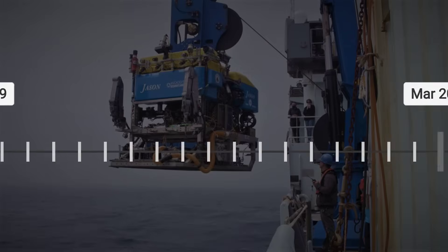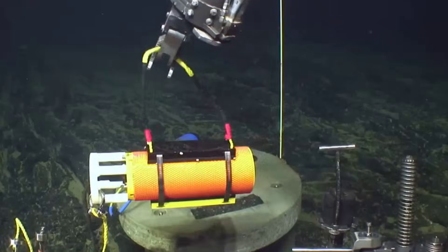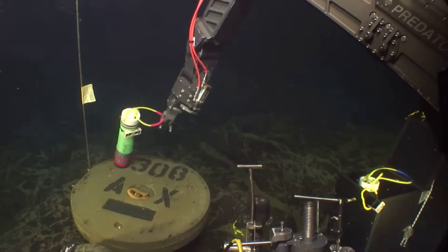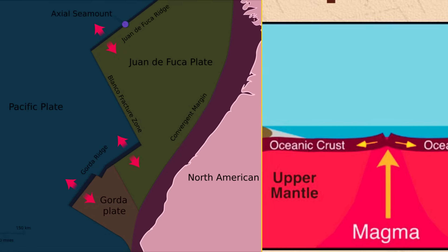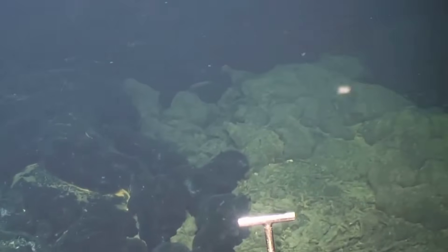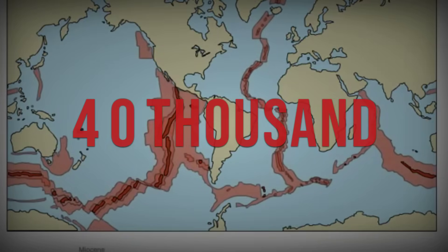Since 1998, scientists have documented major eruptions in 2011, 2015, and now in 2023. Each time, the volcano follows a predictable pattern, slowly inflating as magma accumulates beneath its surface before dramatically deflating during an eruption. The Juan de Fuca ridge, where Axial sits, marks a boundary where tectonic plates are pulling apart. This divergent boundary allows magma to rise from the Earth's mantle, creating new oceanic crust as it cools. It is part of the global mid-ocean ridge system, the largest continuous volcanic feature on our planet, stretching over 40,000 miles around the globe.